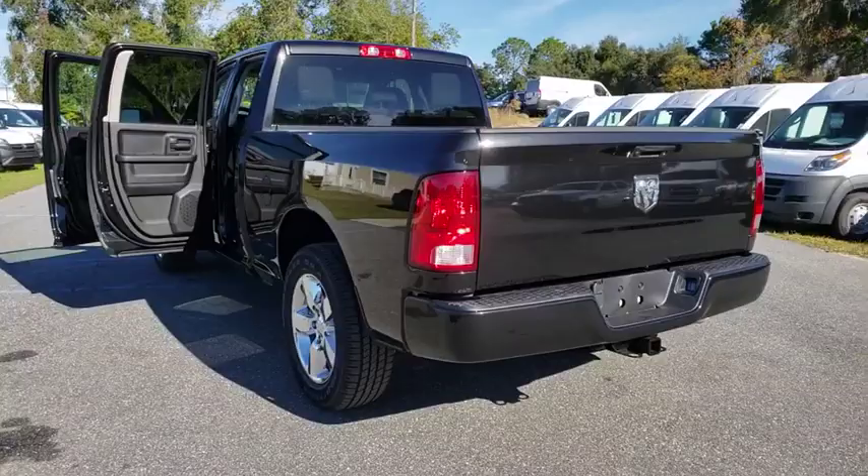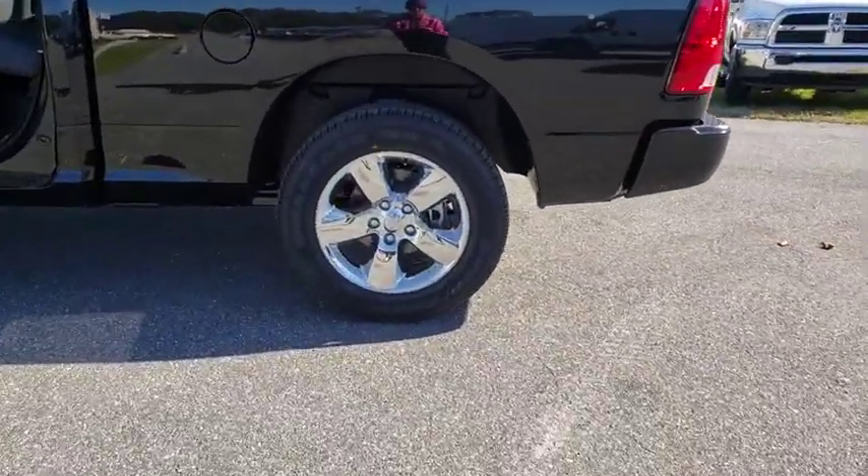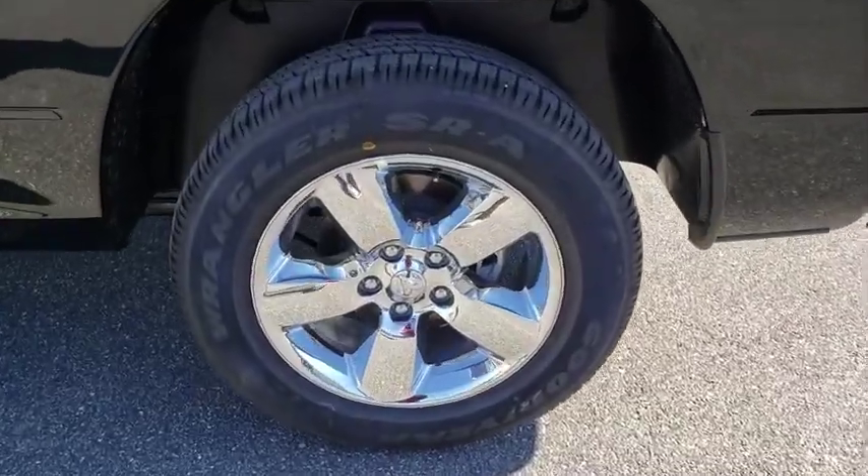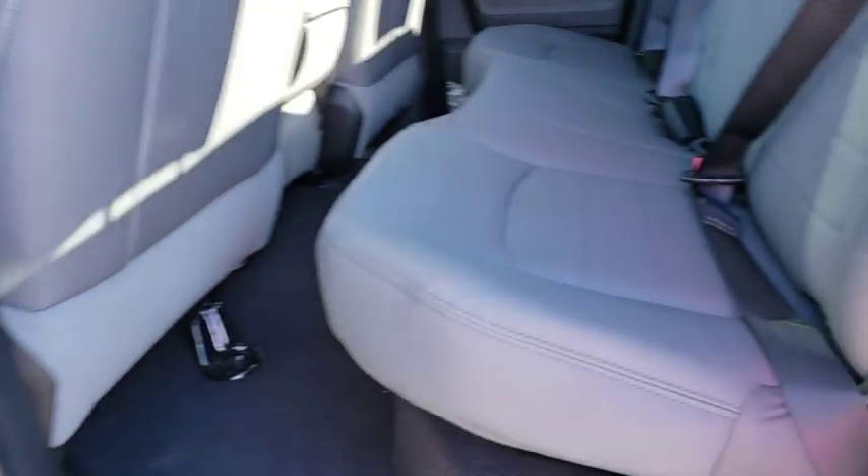Here are some of this vehicle's great options: anti-lock braking system, stability control, traction control, backup camera, adjustable steering wheel, power steering, auto-dimming rearview mirror, and cruise control.